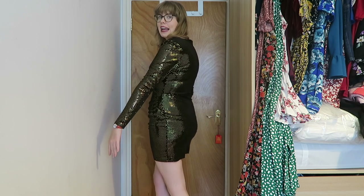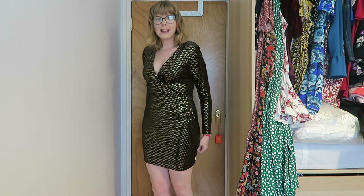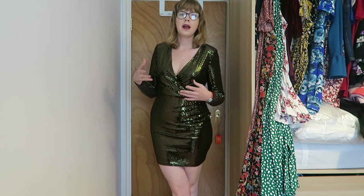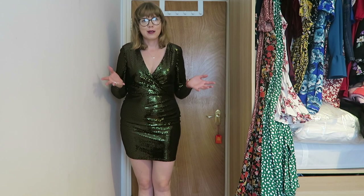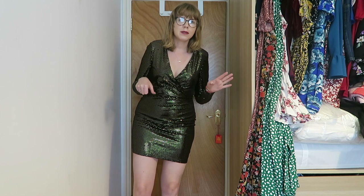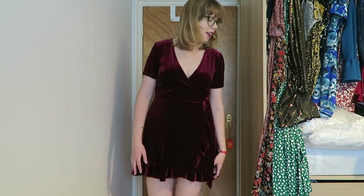We're now in the Christmas section of my wardrobe. This is my sparkly Christmas party dress and it just about fits — it's very stretchy, which is nice. I feel like I have nothing else in my wardrobe that fits the Christmas party requirement quite like this one does, so I might keep it in case there are any Christmas parties coming up. Last year was a complete write-off, so fingers crossed for this year.